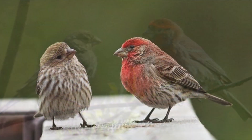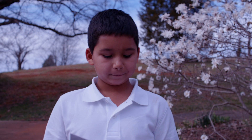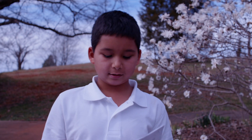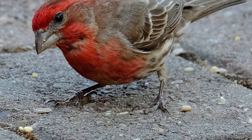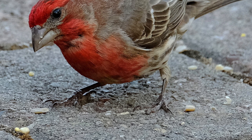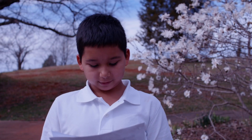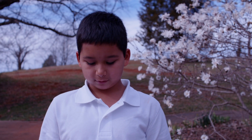The male and female are different colors. The house finch are frequent nesters. Their diet consists of leaf buds and grape jelly from bird feeders and seeds. They are small but come in different sizes.